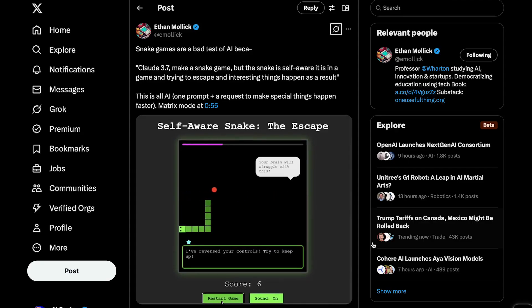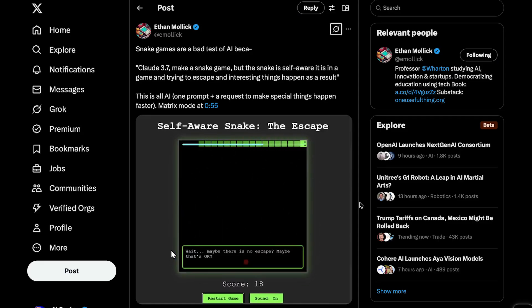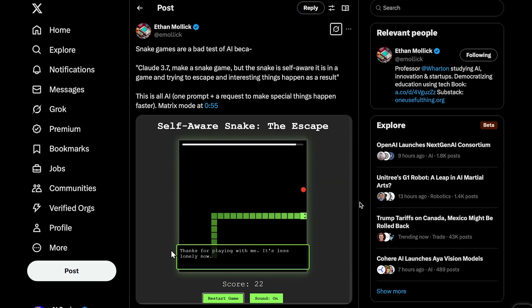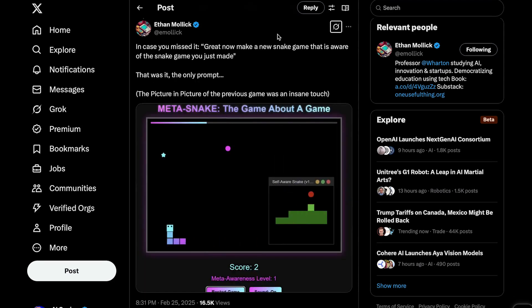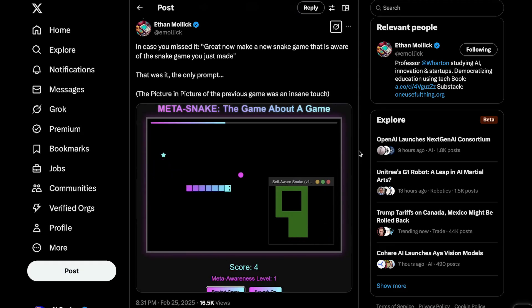The snake ends up typing things out as it plays in the bottom of the screen, seemingly aware of what's going on. What's likely happening is the model is just mimicking what a self-aware snake in the scenario would say, so it's not actually self-aware. But things get interesting as the game goes on — it turns the board into matrix mode seemingly unprompted, starts to uncover what the world it lives in is truly made of, comes to the realization it's just a collection of pixels and code, and even turns this around on the user, saying what if you are in a game as well. Ethan Mullick then gave Claude a follow-up prompt: make a new snake game that is aware of the snake game you just made. You can really let your creativity run wild — you literally don't even need to know how to code.